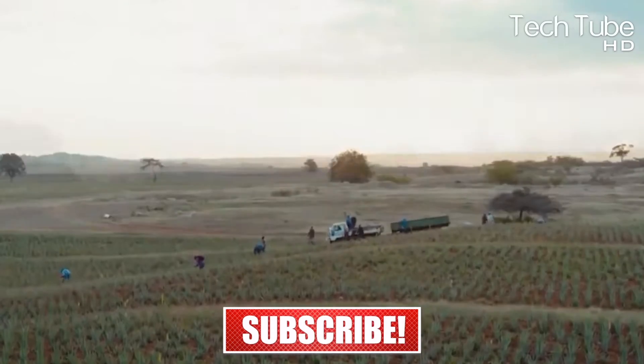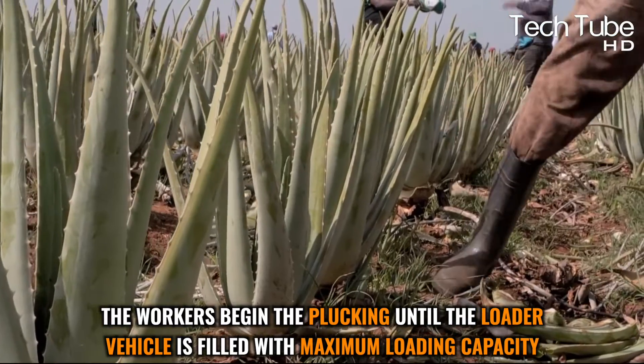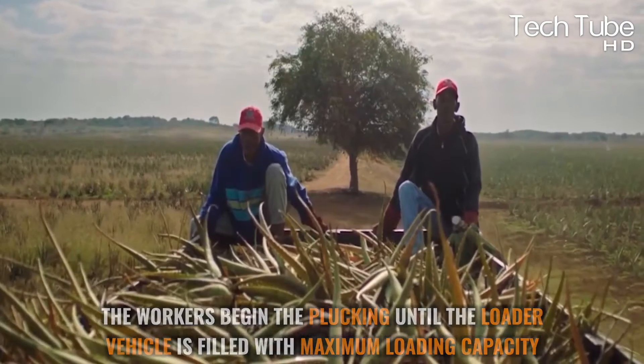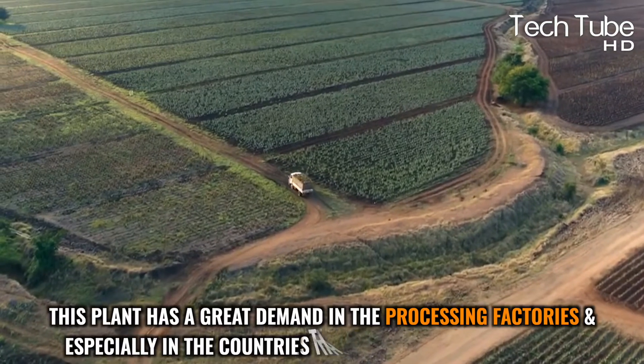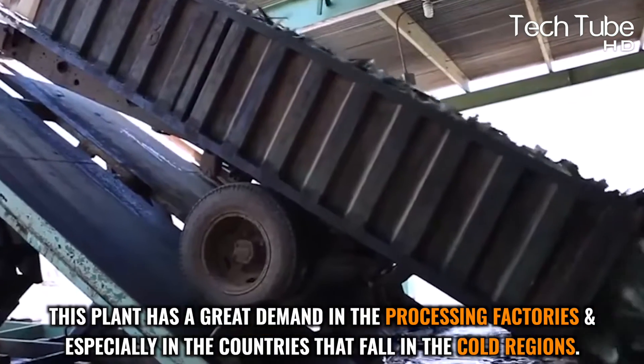Workers begin plucking leaves until the loader vehicle is filled to maximum loading capacity. Since it is a warm-weather plant, aloe vera has great demand in processing factories, especially in countries in cold regions.